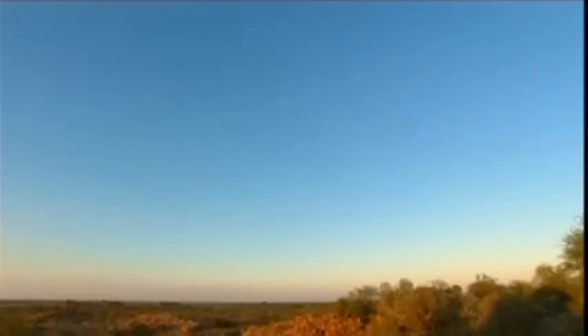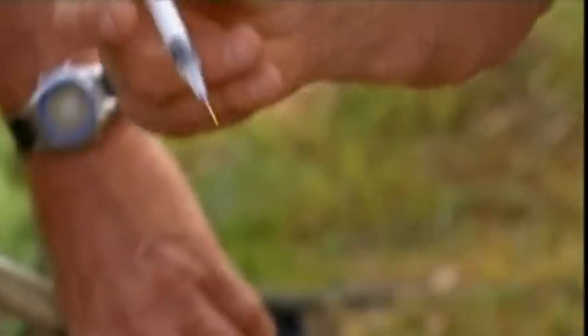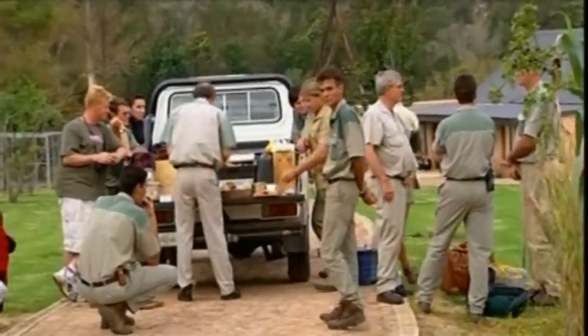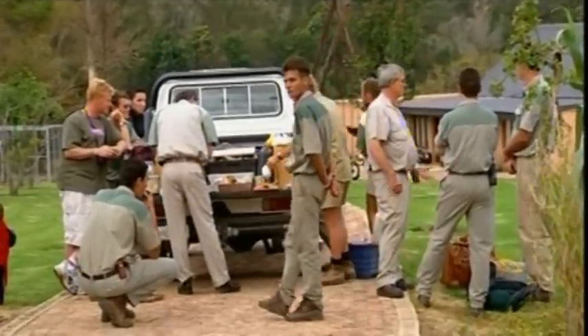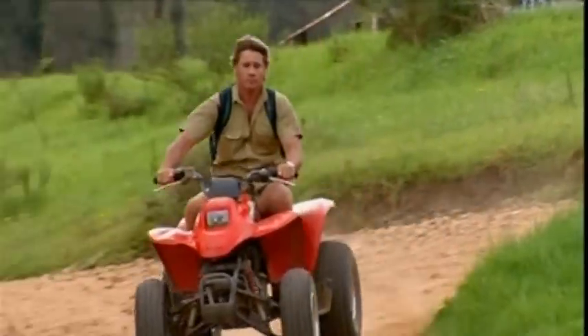My dad is going to help relocate some very rare black impala, a favorite food source for big cats. Dr. Johan is a vet and one of Africa's top shots with the tranquilizer gun. He's preparing a lot of doses because he expects to miss a lot of shots.